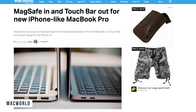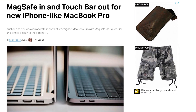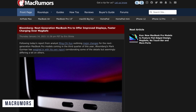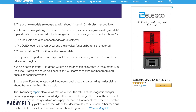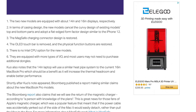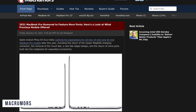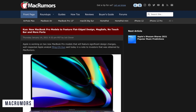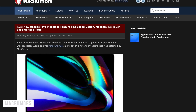Both Ming-Chi Kuo and Mark Gurman have announced that there might be the return of MagSafe, which will be amazing to see, and this will go alongside the other USB-C ports. There are also rumors regarding the return of old ports, so potentially an SD card slot, as many users are sick of carrying a dongle. A lot of video editors and photographers use SD cards heavily, so having one built in just makes sense — especially in a creativity machine like this.